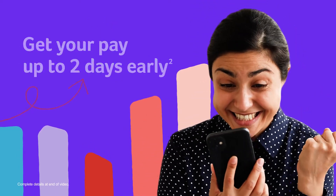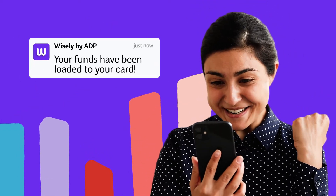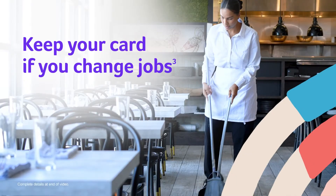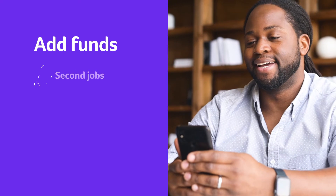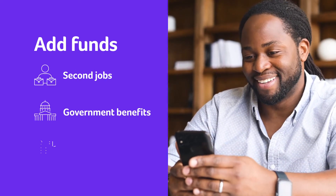Like getting your pay up to two days early with direct deposit at no cost. And you can keep your card even if you change jobs. You can also add funds from second jobs, government benefits, or tax refunds.